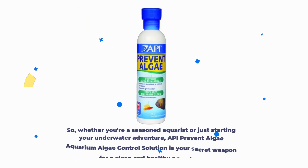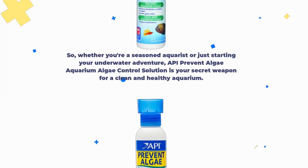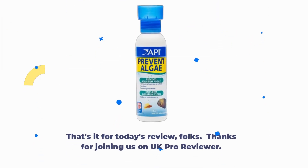Whether you're a seasoned aquarist or just starting your underwater adventure, API Prevent Algae Aquarium Algae Control Solution is your secret weapon for a clean and healthy aquarium. That's it for today's review, folks. Thanks for joining us on UK Pro Reviewer.